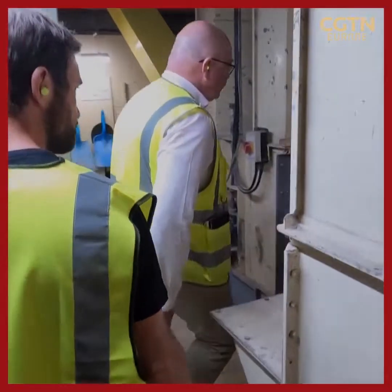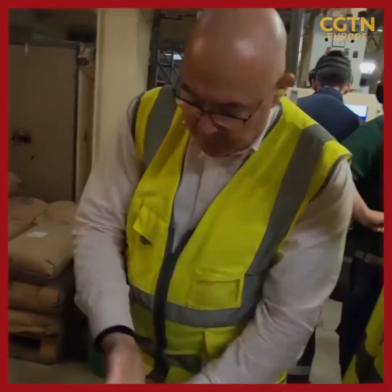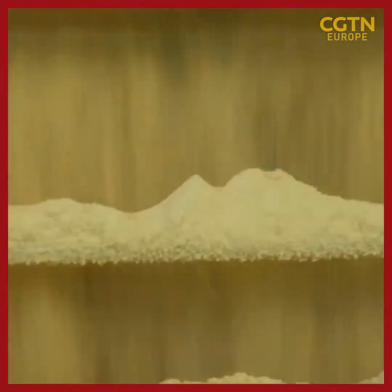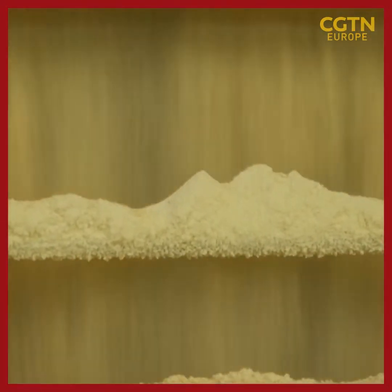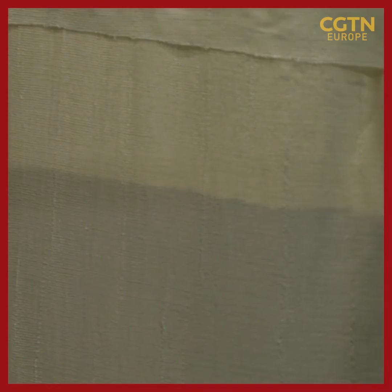And all that's before production has even started. Humphrey Managing Director Neil Richardson walks us through the mill to show us how the product is mixed, ground, then pressed, using heavy machinery and at high temperatures, before being cooled and bagged up.